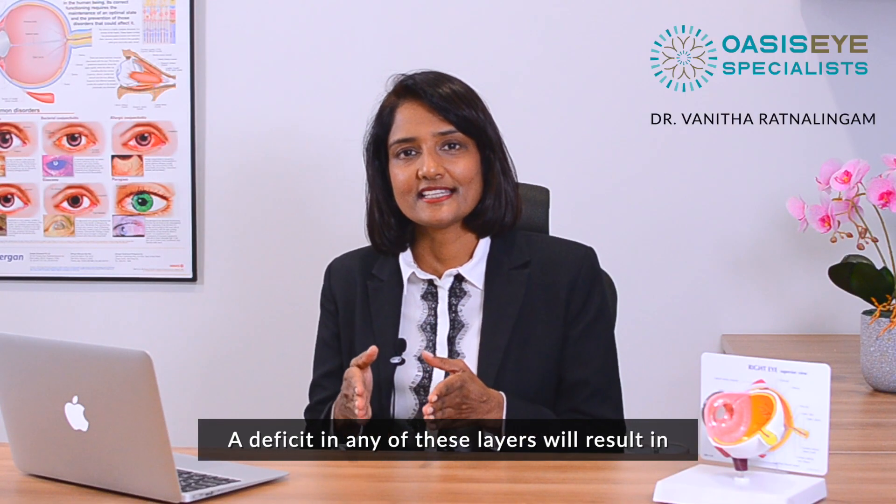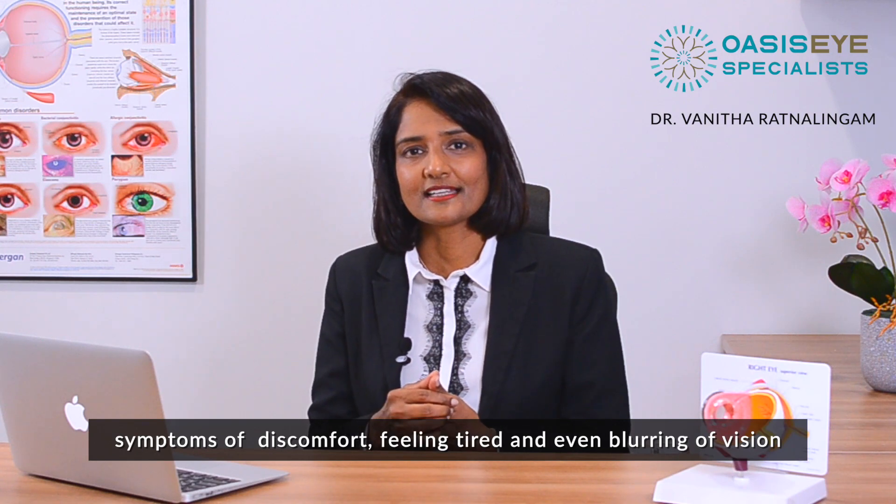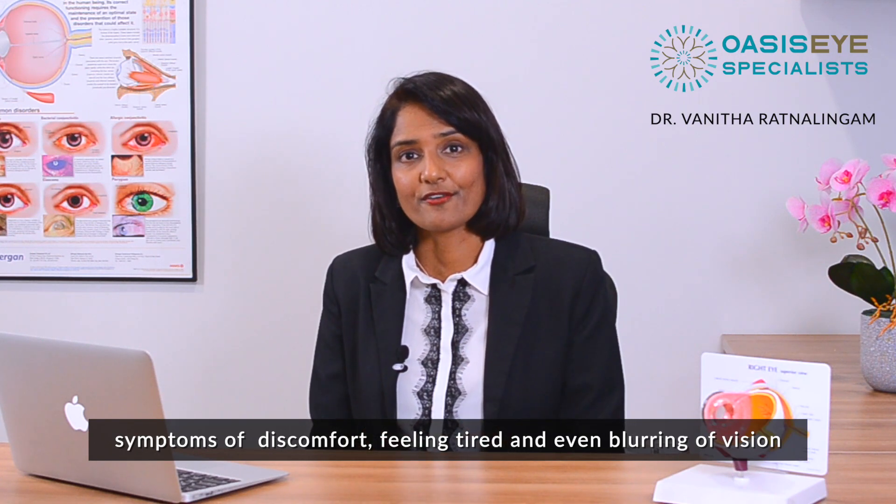A deficit in any of these layers will result in symptoms of discomfort, feeling tired, and even blurring of vision.